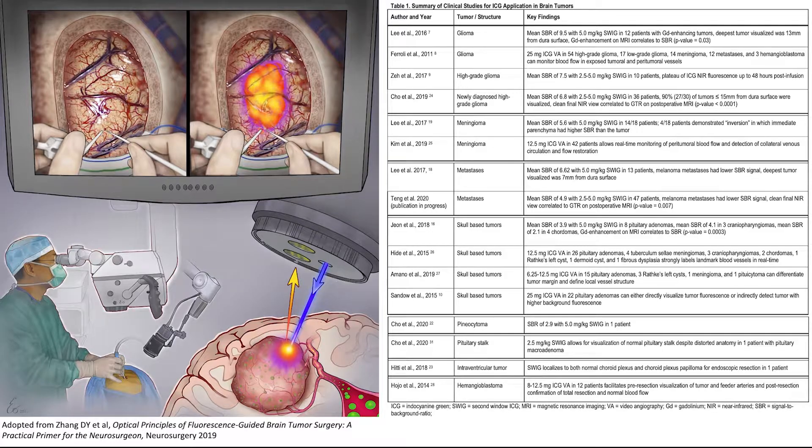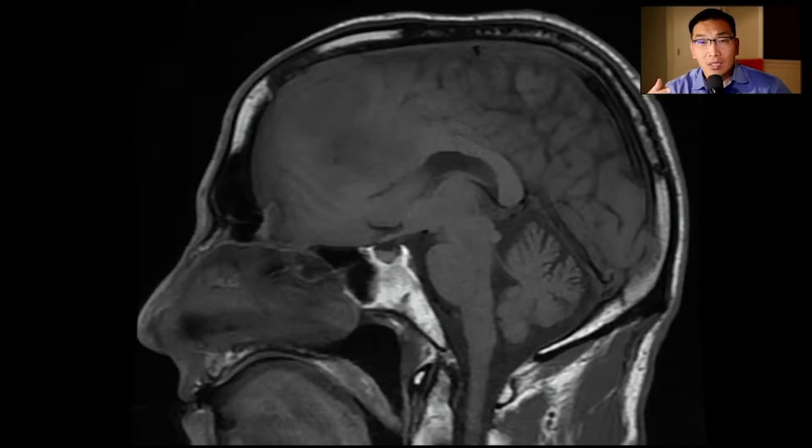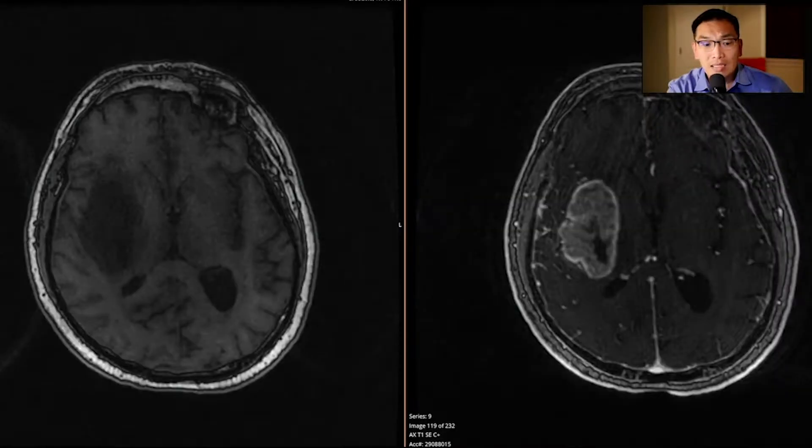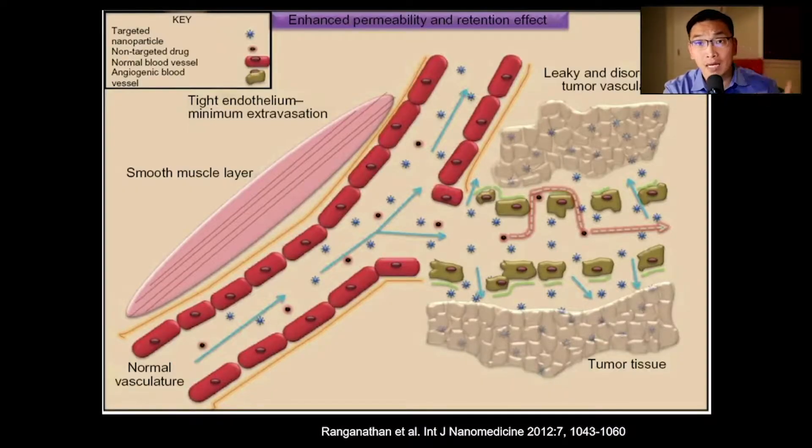Second Window ICG is a high dose, delayed administration of ICG. We can visualize a disrupted blood-brain barrier by administering gadolinium. For example, here is a simple meningioma which without the gadolinium contrast agent is difficult to see. However, when you administer this IV gadolinium intravenously, it leaks into the tumor because the vascular permeability is disrupted in these tumors — the angiogenesis is not normal. This is a cartoon depiction of the disrupted blood-brain barrier, and we are taking advantage of what we call the enhanced permeability and retention.